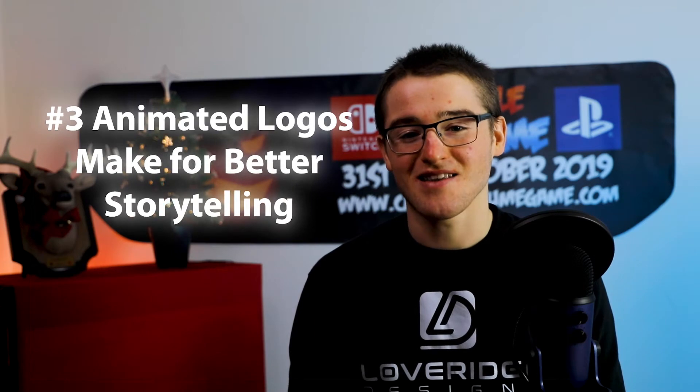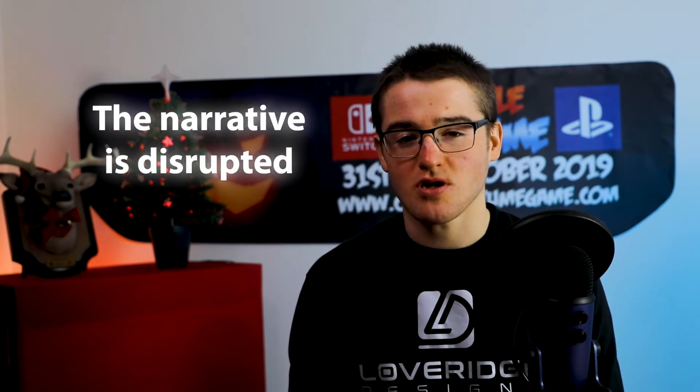Number 3: animated logos make for better storytelling. The narratives which are created in video content are powerful tools for making emotional connections with consumers. When you choose to use a static logo for your business, you disrupt the narrative and break the emotional connection. Using an animated logo provides the seamless feel that viewers expect.